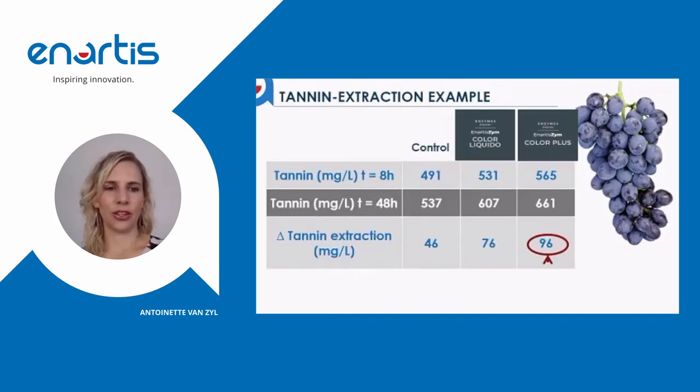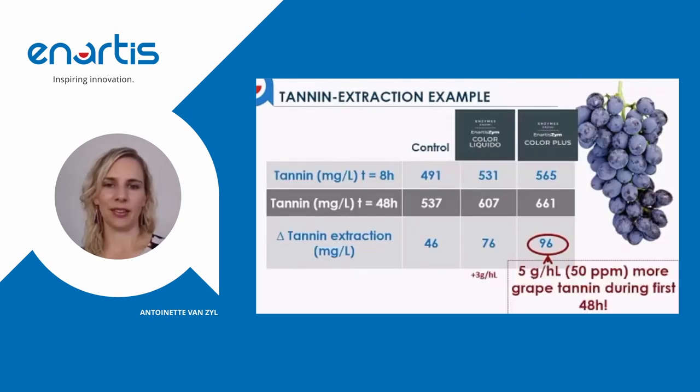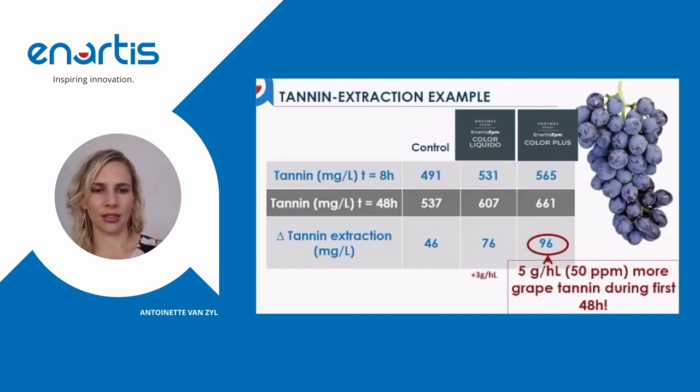In this further example, tannin concentration was measured over a period of 48 hours. It was found that ZymeColor Plus at an addition of 20 grams per tonne, compared to ZymeColor — a normal pectolytic enzyme — showed an increase of 5 grams per hectolitre of tannin in the first 48 hours. This makes it obvious that an addition of ZymeColor Plus really can protect the grape's own tannin, which would be expensive tannin if you were to add it exogenously — making it a very crucial part of the color stability process.